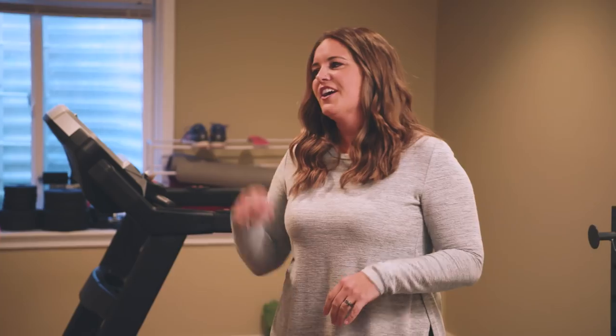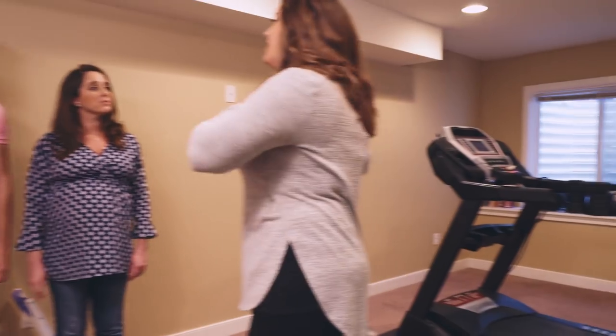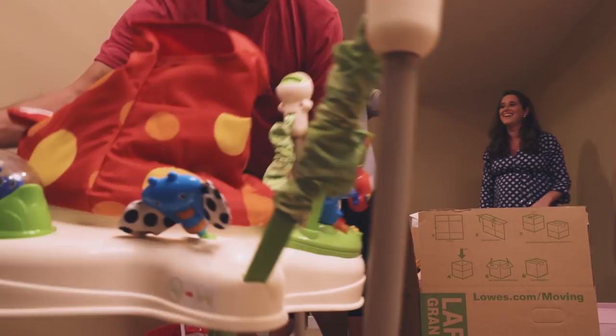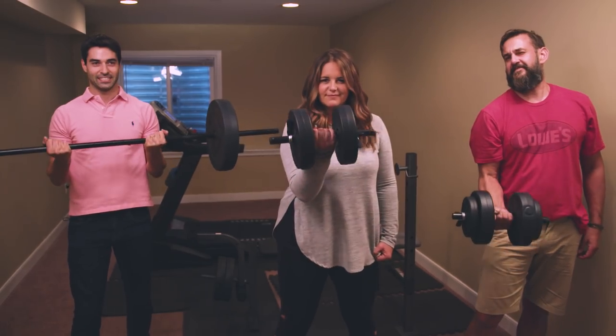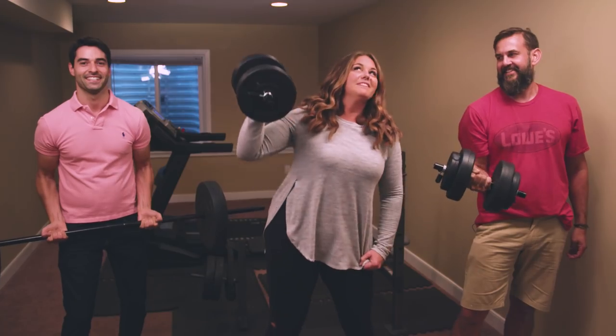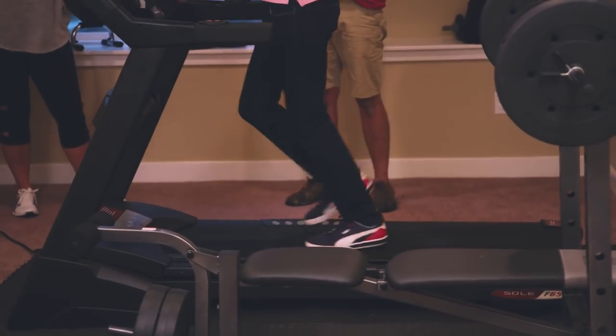I'm glad you're okay with it because this carpet isn't in bad condition, it's just not the appropriate flooring for how you want to use this space. This weekend you will be helping me with the heavy lifting. We need to get all the kids' toys out of here, move the equipment, and then rip this carpet out. By the end of this weekend I'm going to create a vintage retro vibe gym that works perfectly for this growing family.